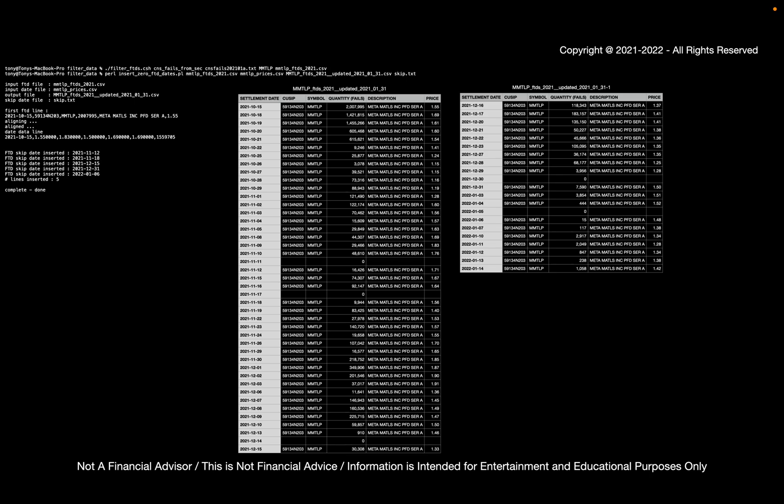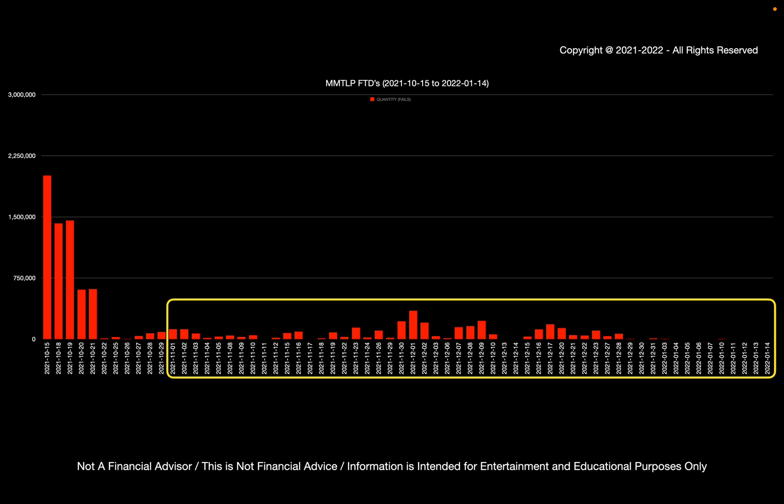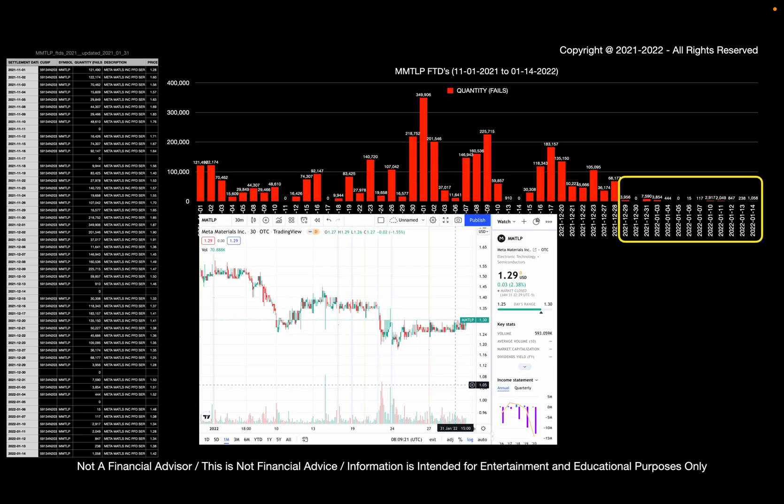If we look at the FTD data for MMTLP, there's not that much data, but it's there. Here's what it looks like in graph form, zooming from November — we can see that the newest bit of information shows almost near-zero volume of FTDs, so it's not very much. If we look at the price action of Meta Materials, that first week in January looks to have very light volume here as well. However, we're expecting heavier volume in the last weeks of January, so we may expect to see some FTDs increase with the next release of data from the SEC, which is in about two weeks.